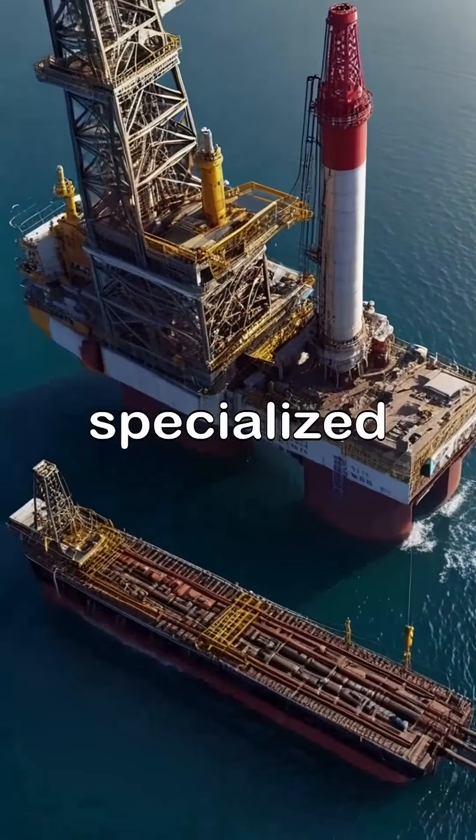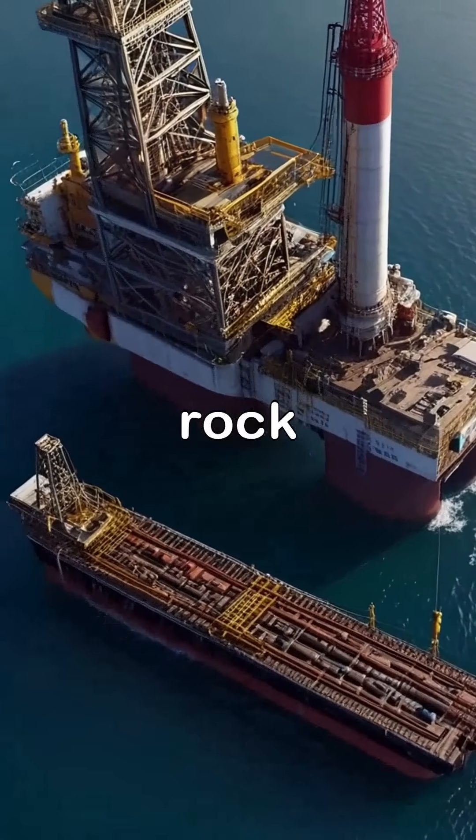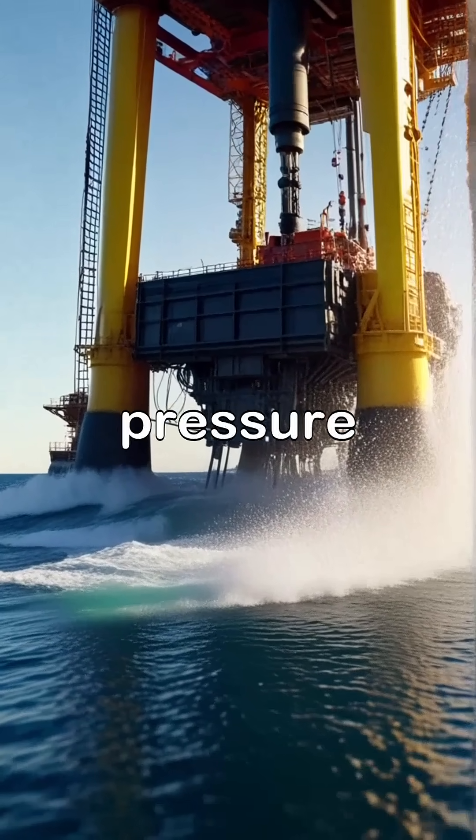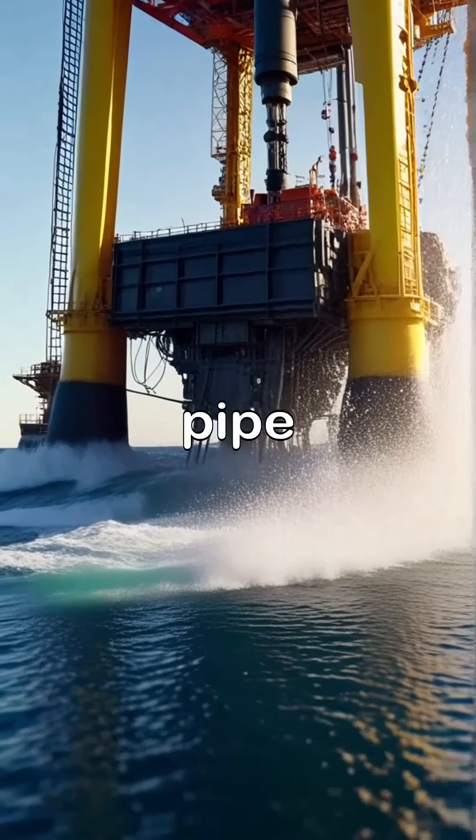As drilling begins, specialized equipment breaks through layers of rock to reach the oil deposits below. Once the drill bit reaches the oil reservoir, the pressure allows the oil to flow up through the pipe and back to the surface.